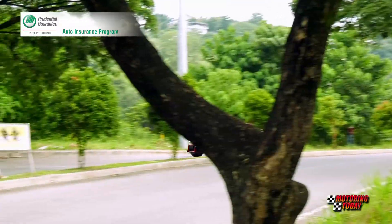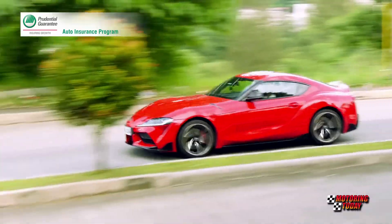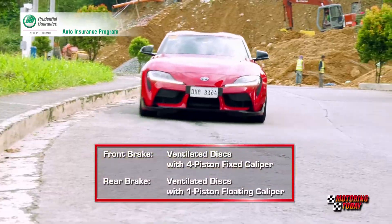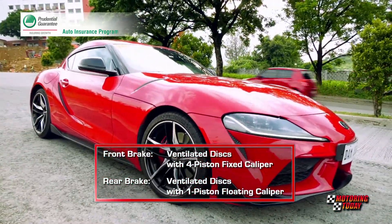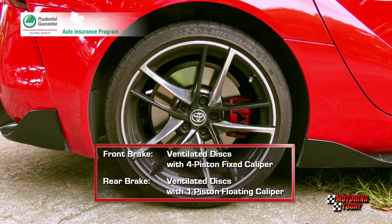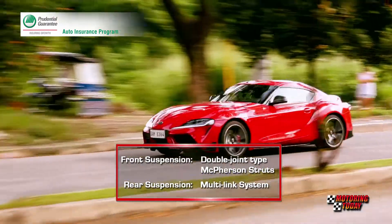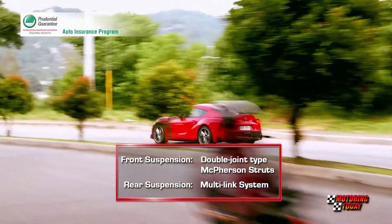Adding to comfort and convenience inside the fifth-generation Supra are a push-start system, dual-zone air conditioning, and an accessory outlet in the center console. Much of the controls for various functions and displays can be controlled with what Toyota calls the Supra Command, which is basically similar to the BMW iDrive system.